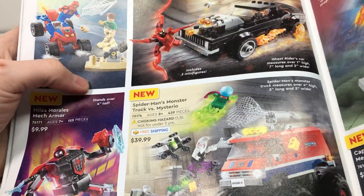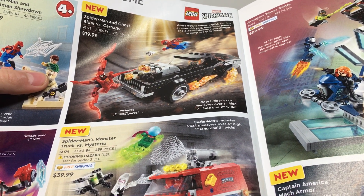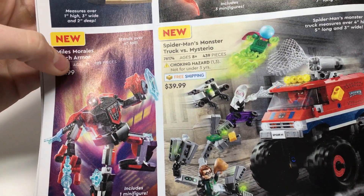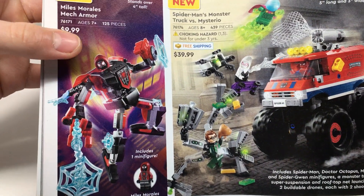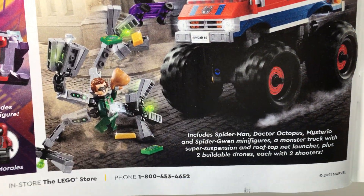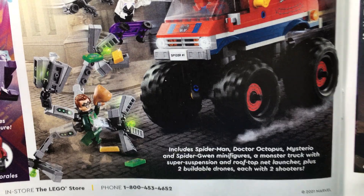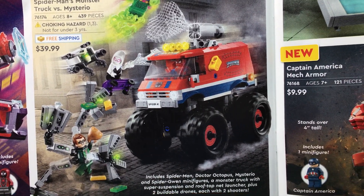We have some Marvel sets. The 4+ Spider-Man set — I probably won't get that one, maybe for the Sandman. We also have Spider-Man and Ghost Rider vs. Carnage — I got that in my January 1st haul, haven't built it yet but I'm excited. The Miles Morales Mech Armor I have built, and I'll probably make a stop motion of that — keep your eye out for that. I'm making Mandalorian ones at the moment but will get to it. Very cool set, love that Miles Morales. There's also a set where I love the Doc Ock and the Gwen, but otherwise I think the set is trash. Still, I might get it just because Doc Ock and the Gwen figures are really cool, and I don't have that Mysterio either.